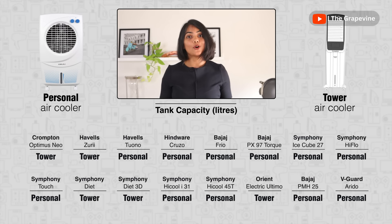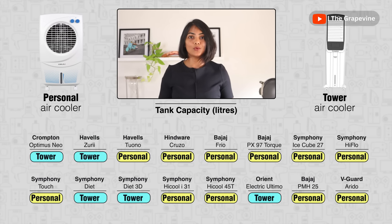If you are looking for a sleeker option or are constrained on space, go for a tower air cooler instead. As you can see on the screen, there are many options available for both personal and tower air coolers.